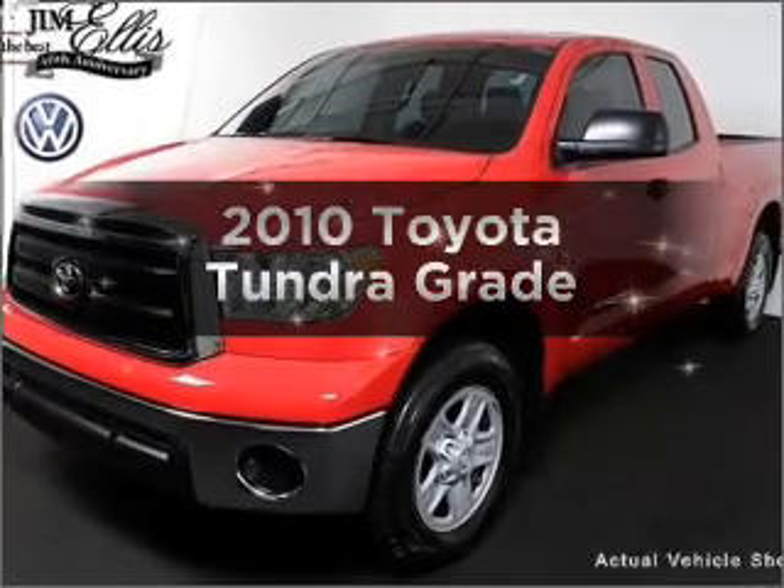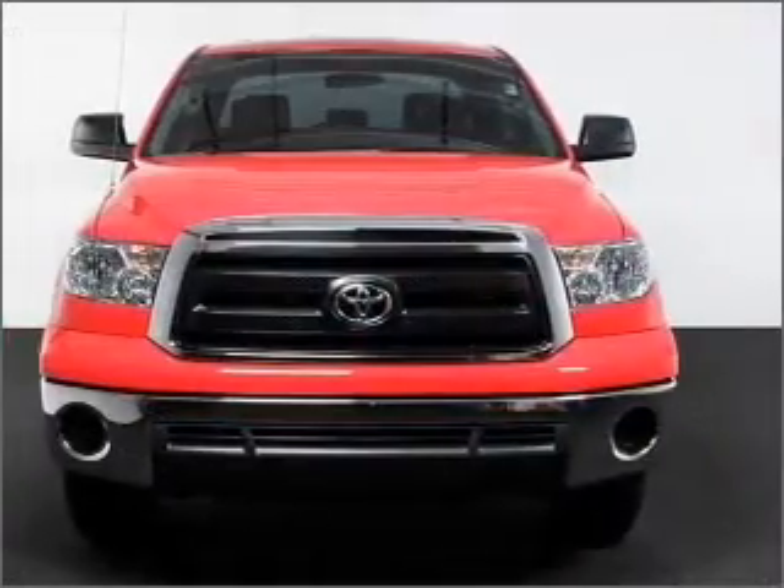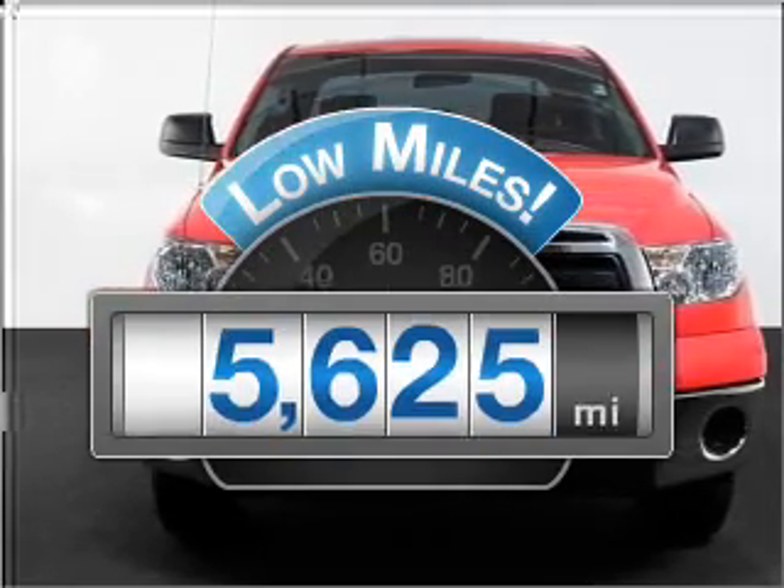Introducing the 2010 Toyota Tundra — everything you need under one roof with this great vehicle. Why worry about high mileage? Choosing a ride with lower mileage is the right choice for your busy life.